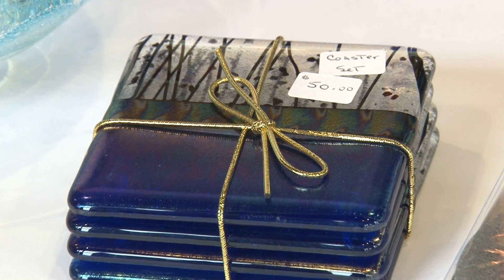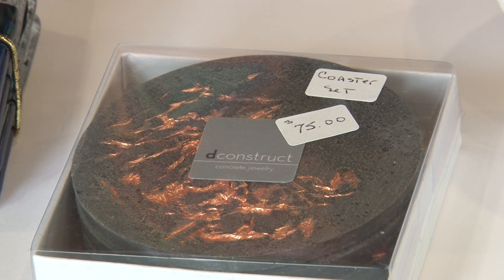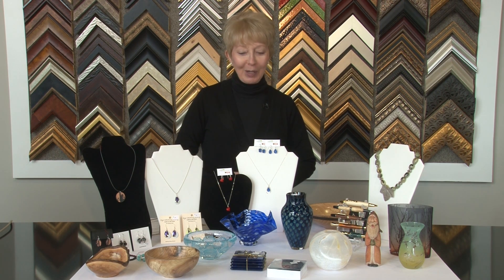There's the natural rim wood bowl and the finished wood bowl, and of course we have coasters. Everybody needs coasters. I'm as guilty as anyone of putting my glass right down on the table. So make someone happy — buy them coasters.